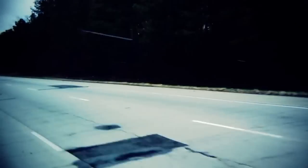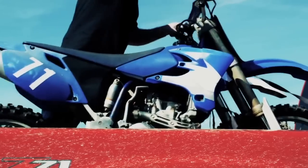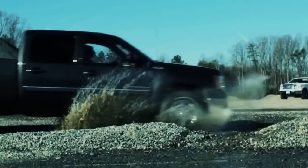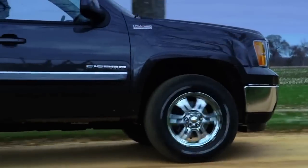It's the tire for on-road and off. For hauling and for towing. For any kind of weather. For all those adventures out there just waiting for you to arrive. The BFGoodrich Rugged Terrain TA.